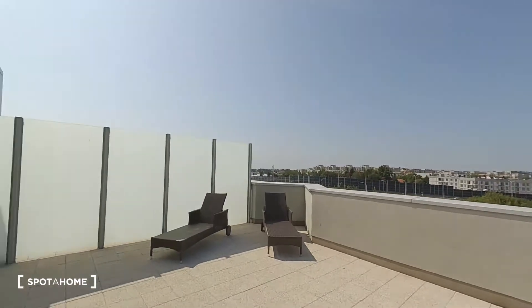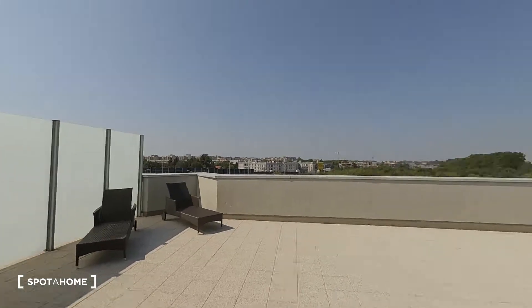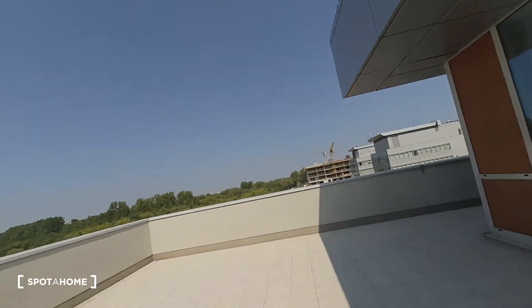This apartment has one bedroom connected with kitchen and living room, and a small bathroom. But the biggest advantage of this apartment is this big, big, big terrace. Just look at this — it's the whole terrace and it's all for you. It's really big, as you can see.